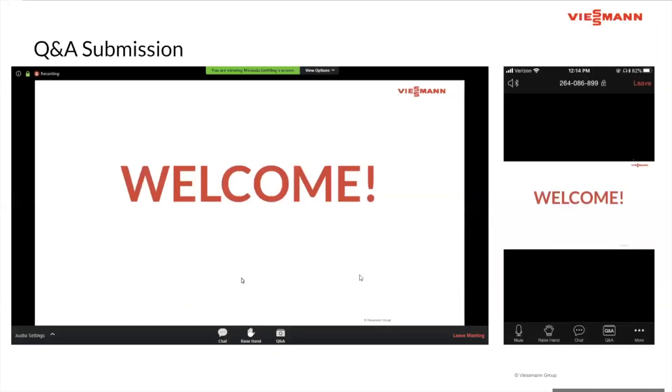Everyone will stay muted throughout the webinar. However, you can ask questions through the Q&A button at the bottom of your screen — on the left is the desktop/laptop version and on the right is the mobile device version. Jody will be stopping about halfway through the presentation and at the end to answer any questions submitted, so feel free to pop them in there at any time.